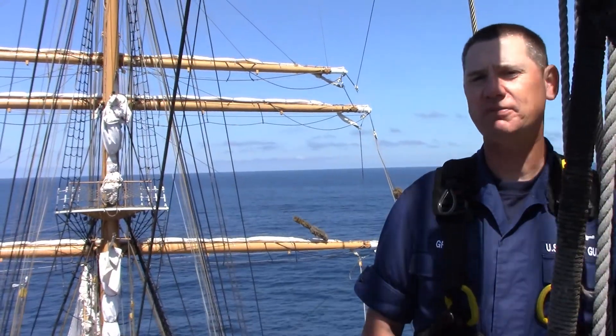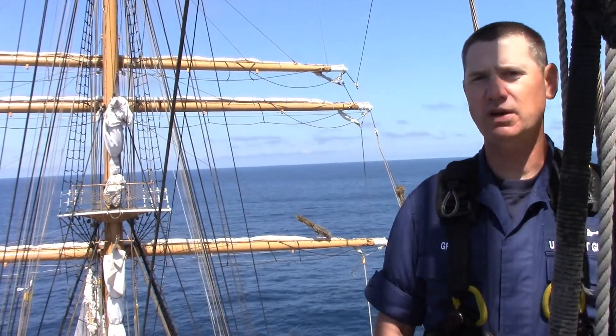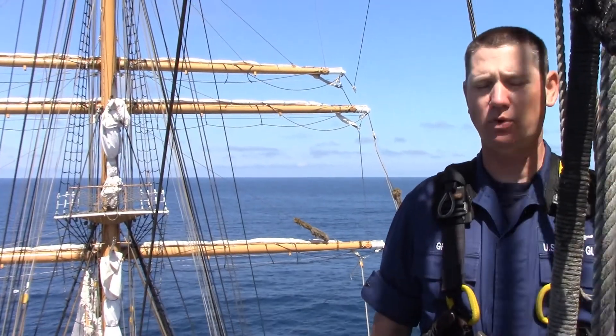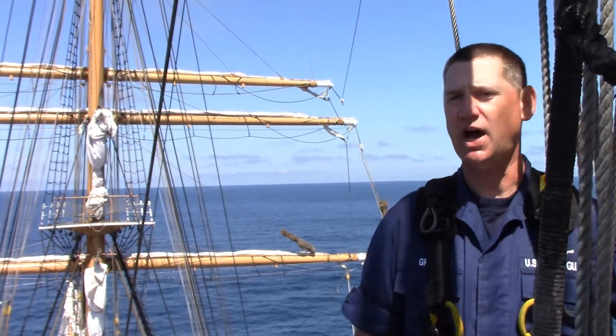Good day, and welcome aloft on Coast Guard Cutter Eagle. My name is Chief Warrant Officer Spencer Rear, and I'm the sailmaster on board. We are currently 65 feet above the deck on the main mast top platform.